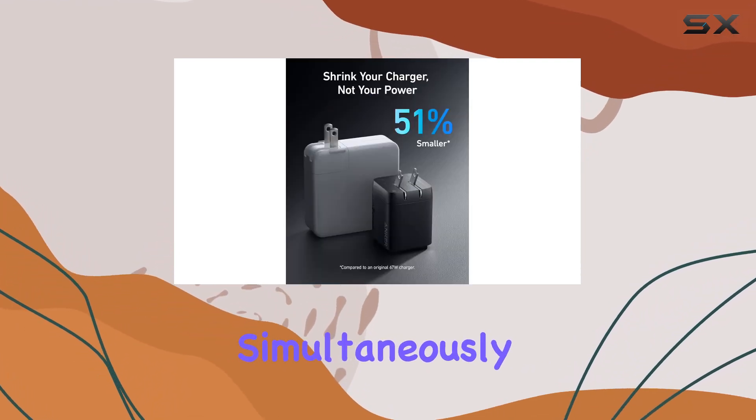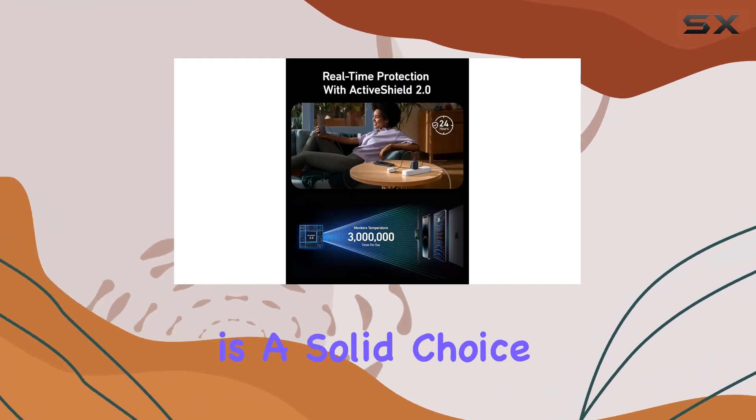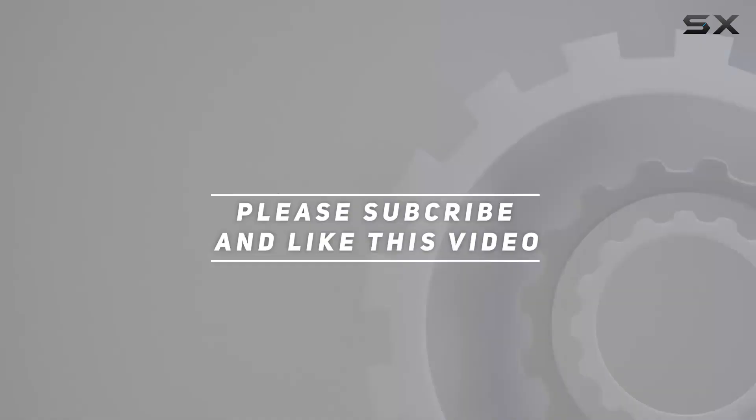This is a real game changer in the world of fast charging. Check out the video description for the updated price, and thank you for watching this video.